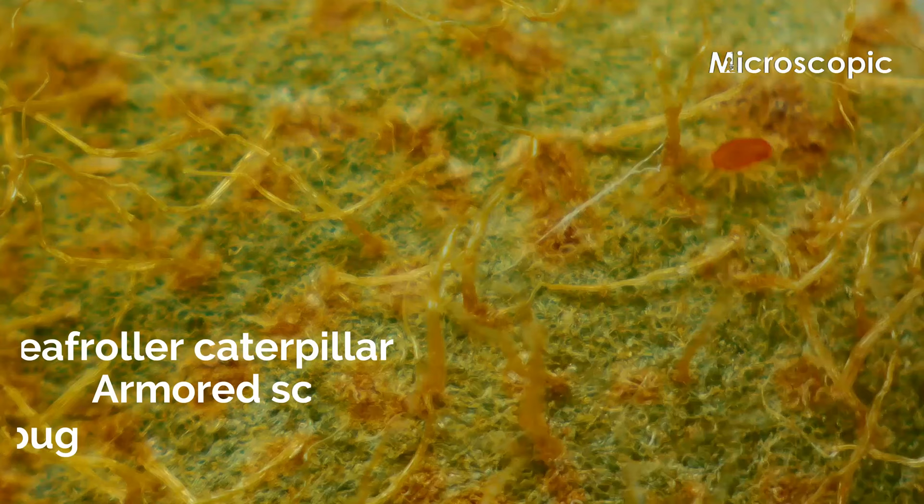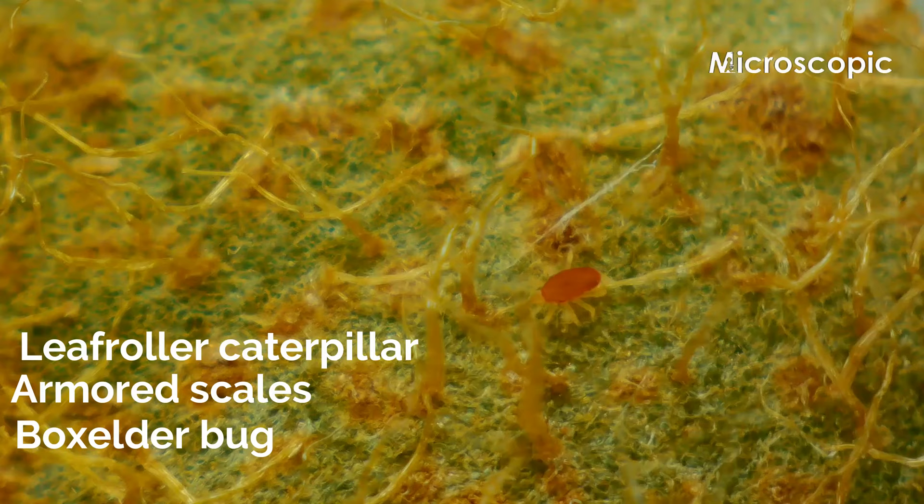Kiwi fruit are susceptible to several pests, including leaf-roller caterpillars, armored scales, and the box elder bug.